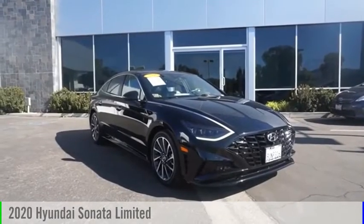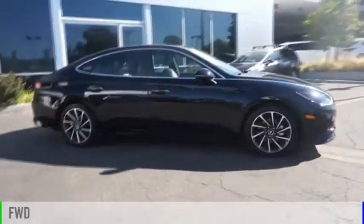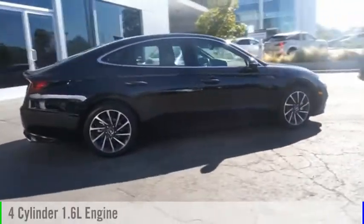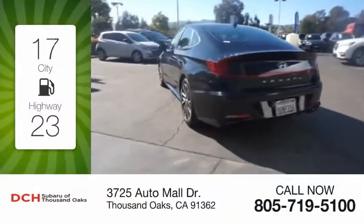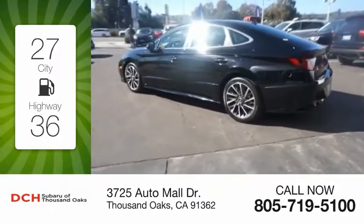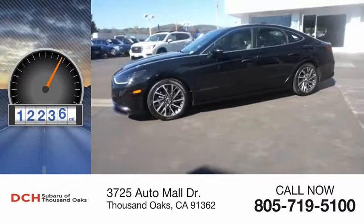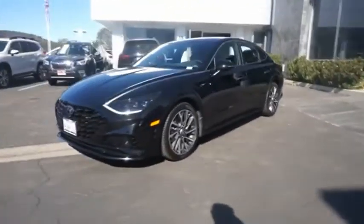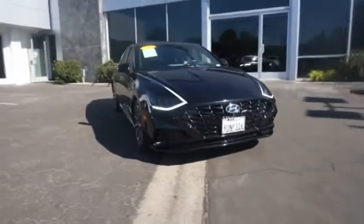Come test drive the 2020 Sonata. This vehicle is powered by a front-wheel drive four-cylinder 1.6 liter engine and comes with an automatic transmission. Great fuel efficiency saves you money by requiring fewer trips to the gas station. This vehicle has less than 15,000 miles.